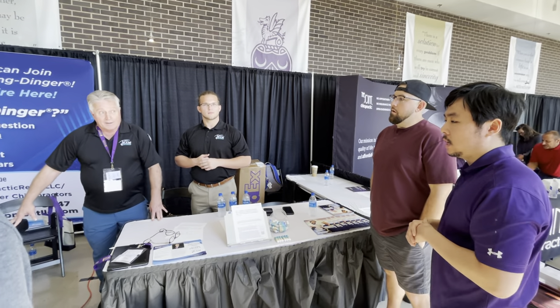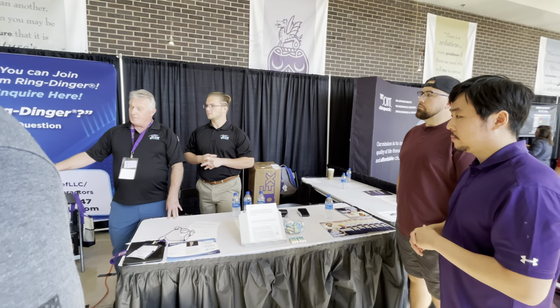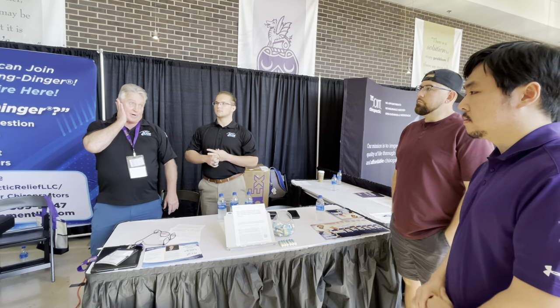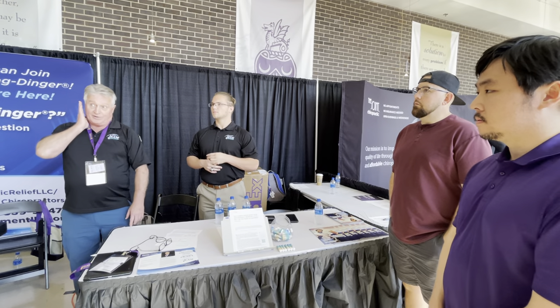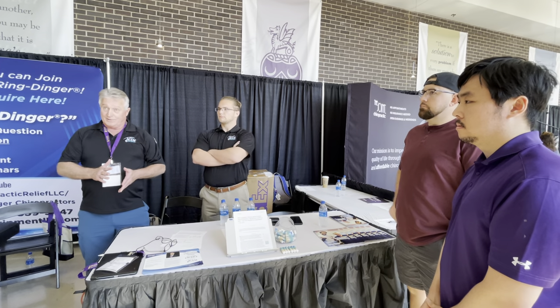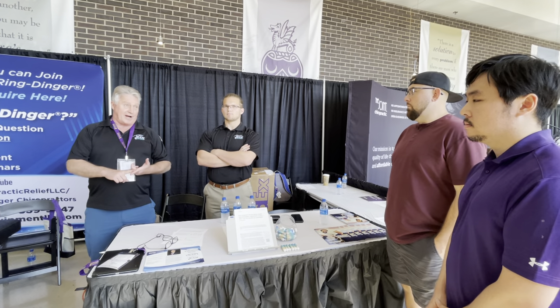When would I not use this technique? On somebody who might have atherosclerotic changes — flaking in their carotid or vertebral arteries — that could create a risk for stroke. But that's something any adjustment requires you to rule out anyway. Also fractures in certain cases.